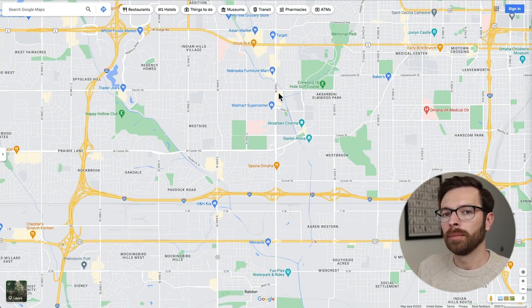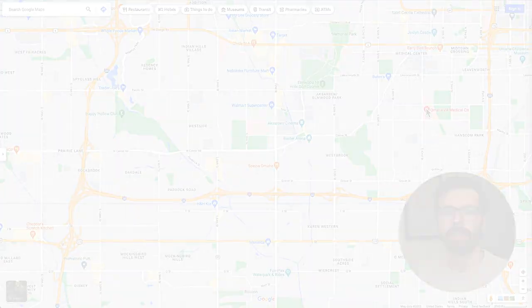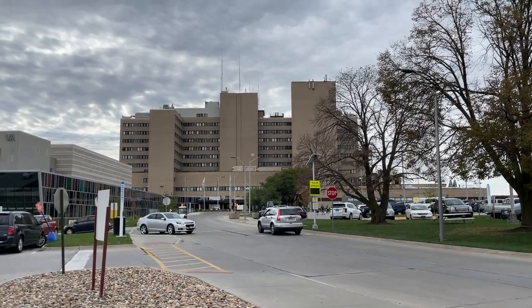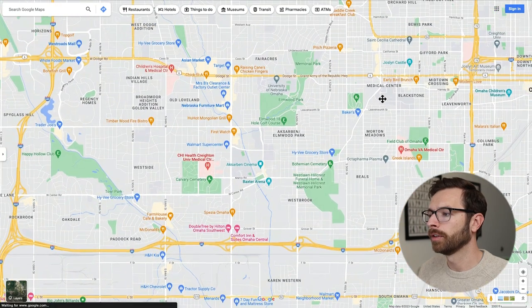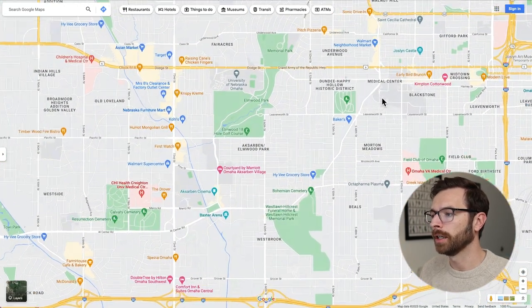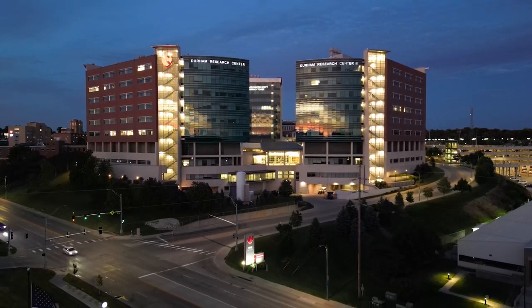A few other important things to note. The VA Medical Center is going to be right over here, which might be useful in case you ever have to spend time or work there. The University of Nebraska Medical Center — another medical center in Omaha — is going to be located right up here, not too far from Creighton Med Center, so useful to know in case you ever have to do any time there.